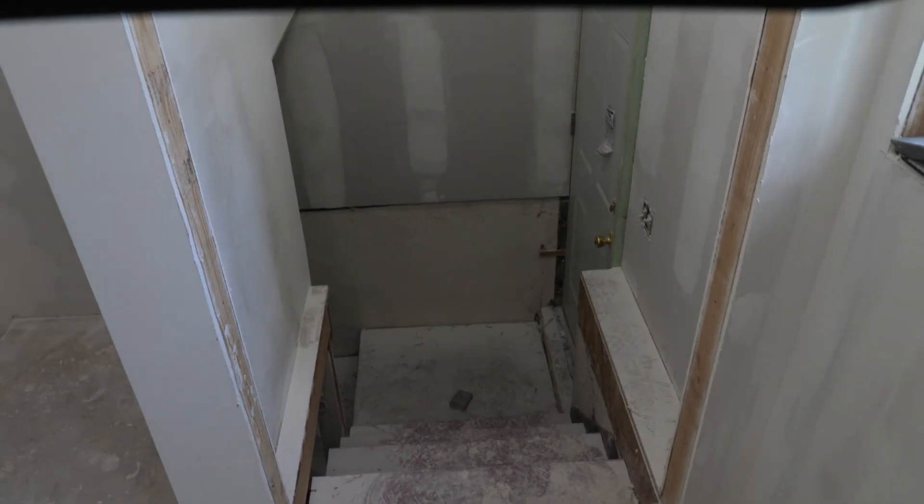Moving over here to what's going to be the laundry room — as you can see, everything is rocked and finished, still needs a little bit of finish sanding. We're going to have some candle lights on the ceiling and of course still need to finish around the window yet.